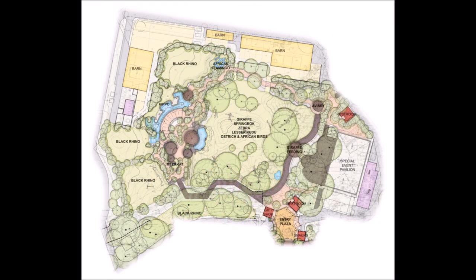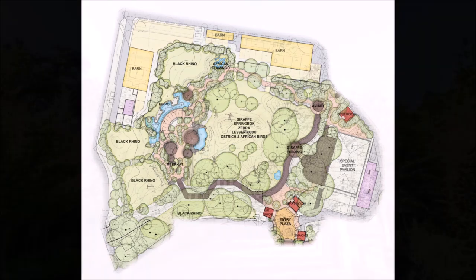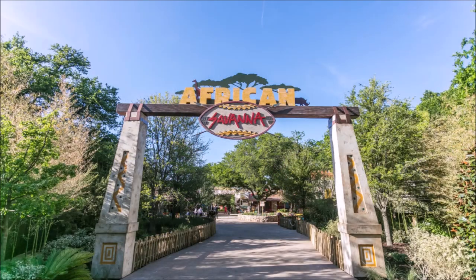The first part of this multi-million dollar expansion has actually already been completed. The African Savannah exhibit opened to the public in April 2018 and allows guests to get up close and personal with many African species including hippos and giraffes.